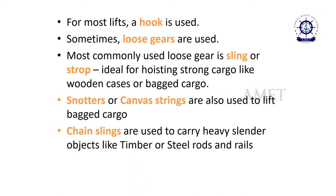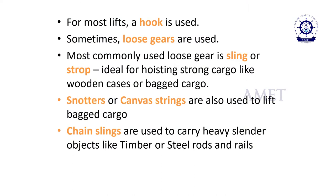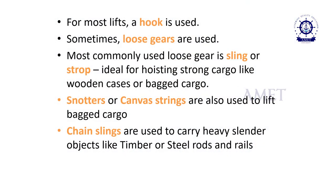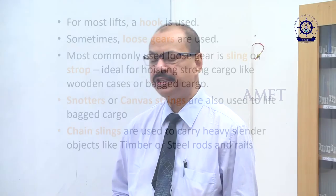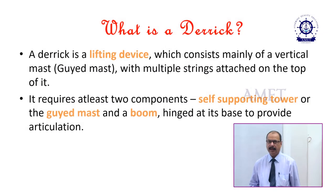The most commonly used loose gear is a sling or strop, ideal for hoisting strong cargo like wooden cases or bagged cargo. Snotters or canvas strings are also used to lift bagged cargo. Chain slings are used to carry heavy slender objects like timber, steel rods, and rails. In this slide, you are seeing the picture of slings and various hooks.